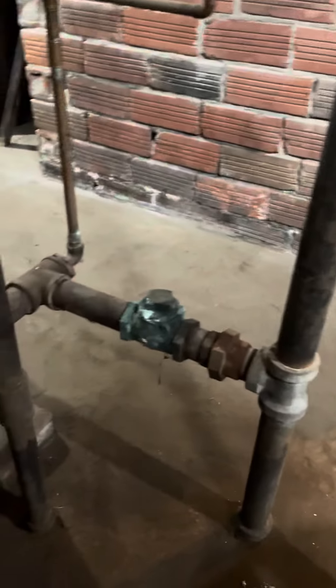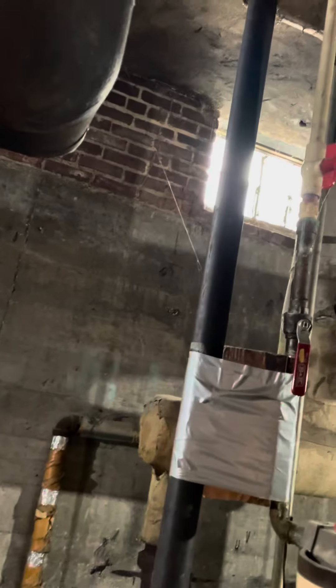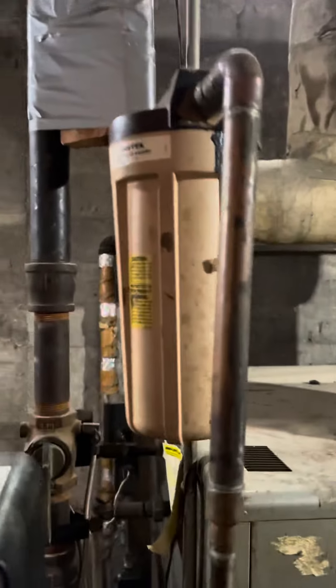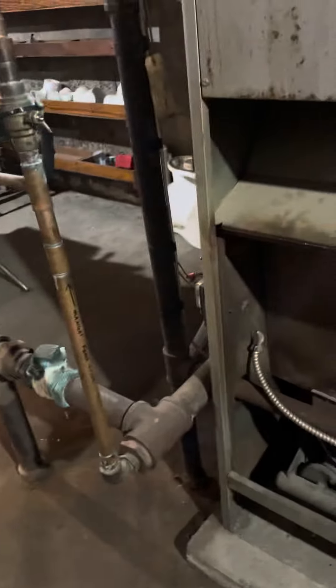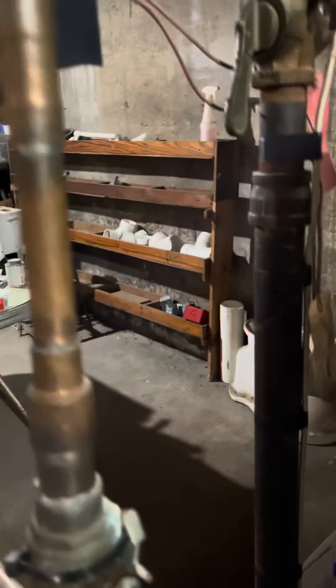Two condensate return lines — a two-inch return line with a check valve that's leaking. We have an auto feed system fed off of three-quarter inch PVC, probably CPVC, with a filter on it. Natural gas, inch-and-a-half gas line.